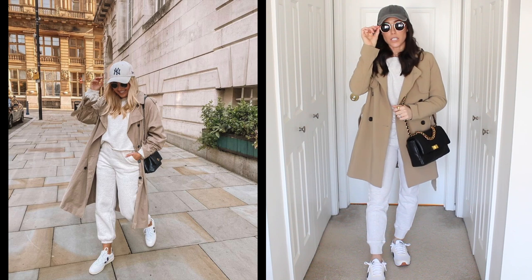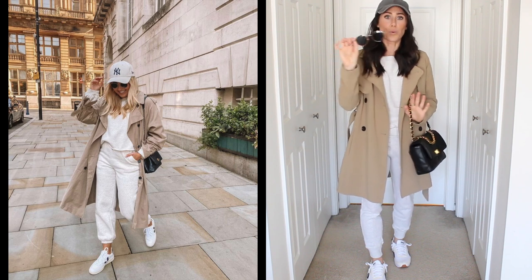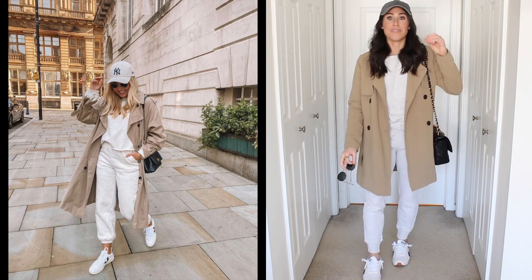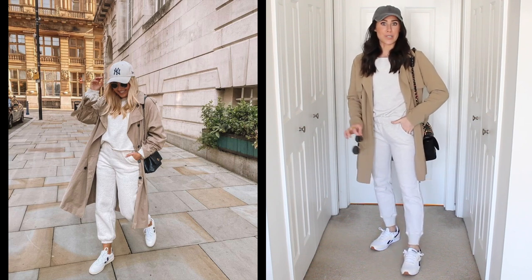Then her little circle sunglasses — I have these from Amazon, I'll link them down below. They're like Ray-Ban dupes, about $12. And then a black bag. I love this outfit — I seriously love it so much. Definitely going to wear this in real life. I love how it's all put together.